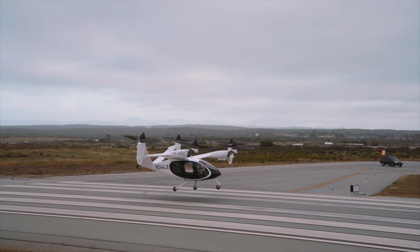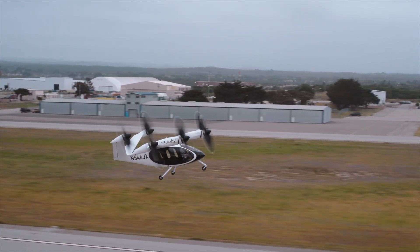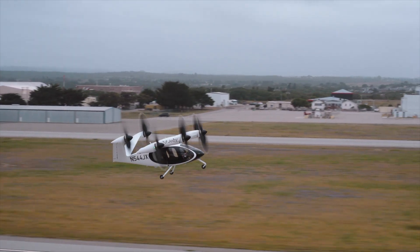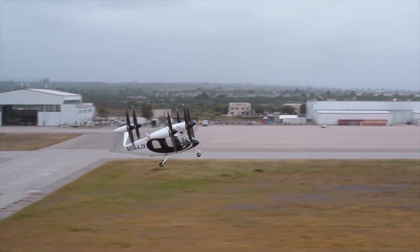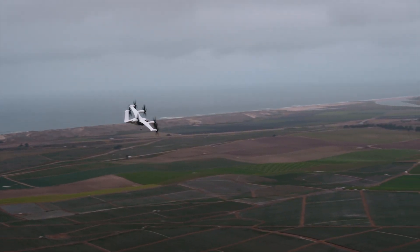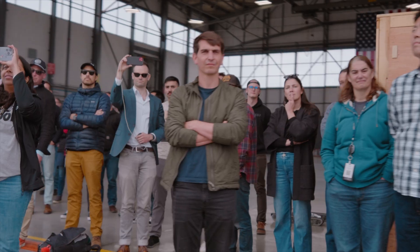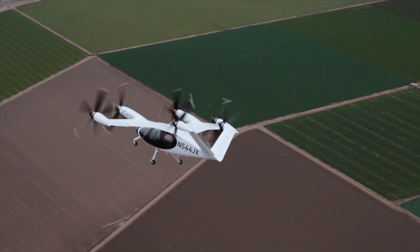We just accomplished the first inhabited transition of a vector-lift eVTOL, which means we've taken an inhabited aircraft from the hover, accelerated out onto the wing as an airplane. And that's a first for the eVTOL industry, so that's really, really exciting for us.